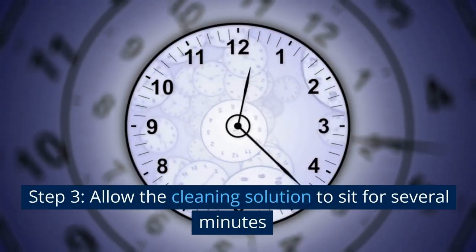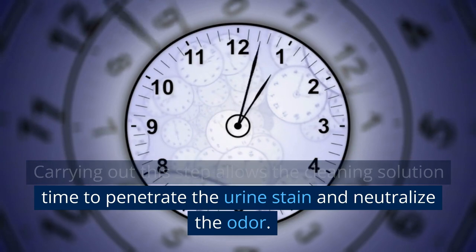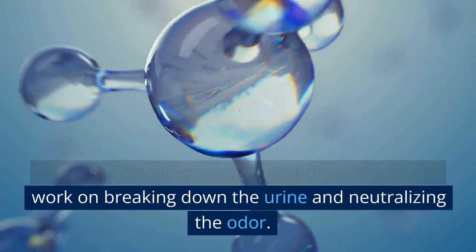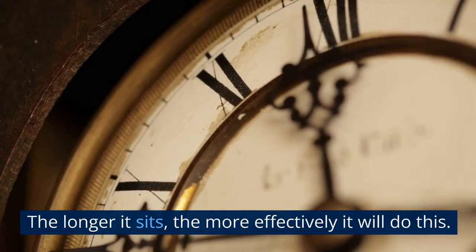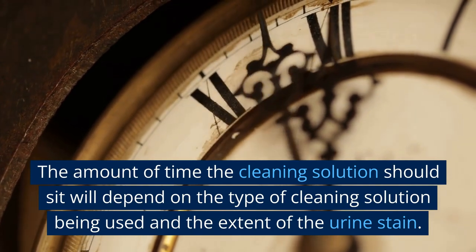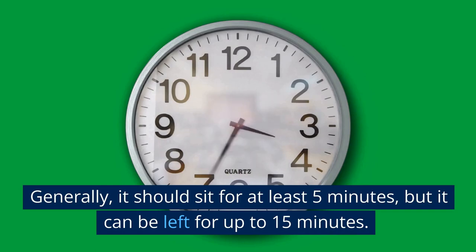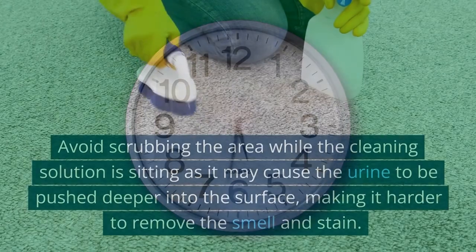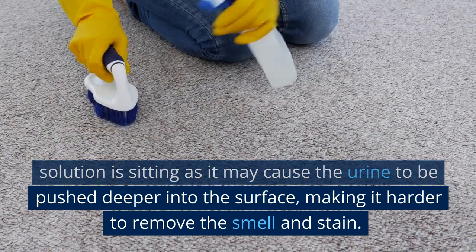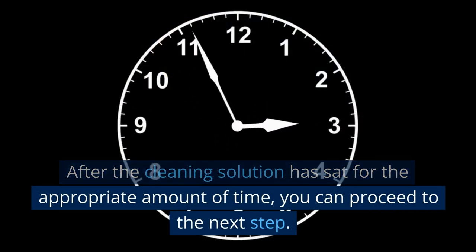Step 3: Allow the cleaning solution to sit for several minutes. This allows the solution time to penetrate the urine stain and neutralize the odor. When applied, it starts to break down the urine and neutralize the odor — the longer it sits, the more effectively it will do this. Generally, it should sit for at least 5 minutes, but can be left for up to 15 minutes. Avoid scrubbing while the solution is sitting, as it may push the urine deeper into the surface, making it harder to remove.